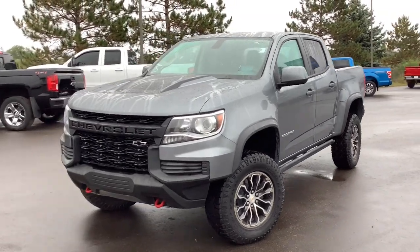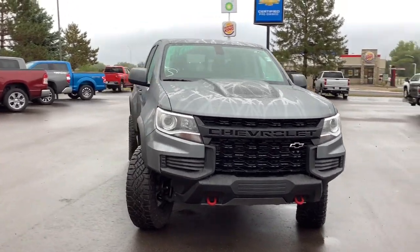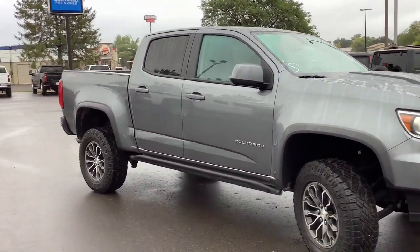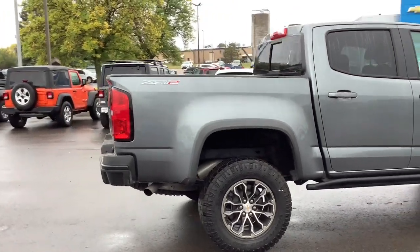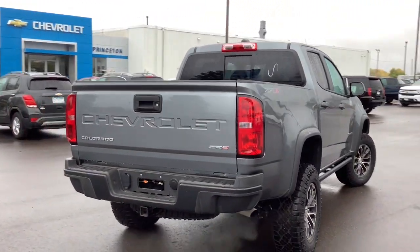Enjoy the view of this 2022 Chevrolet Colorado. With less than 15,000 miles on the odometer, this vehicle provides excellent value. Get the job done in sleek and sporty style in the versatile Colorado, the midsize pickup that has the amenities and technology to keep you safe, comfortable, and connected.